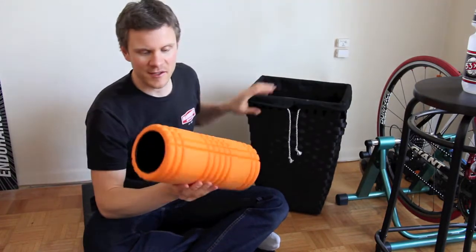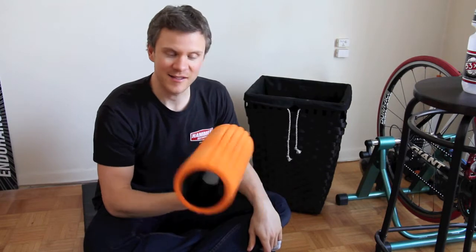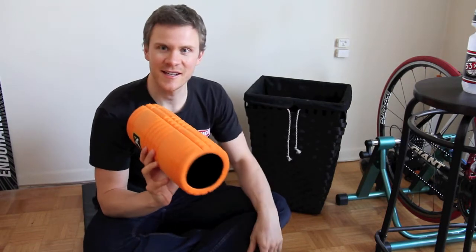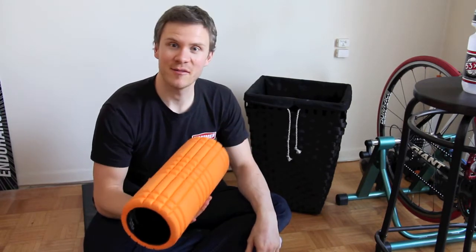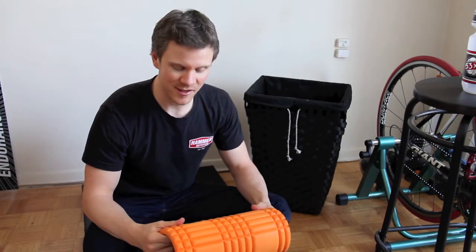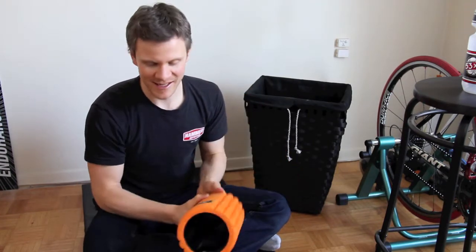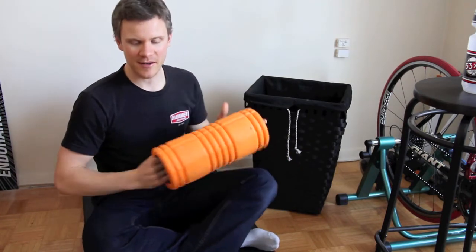The first one that I ever started out with was a foam roller. This one's great because it's hollow — you can store things in it. Actually, when I went to Italy for the Marathon World Championships for mountain bike a couple of years ago, I stored a bottle of wine on the way home and protected it. So this is great for rolling out your legs.